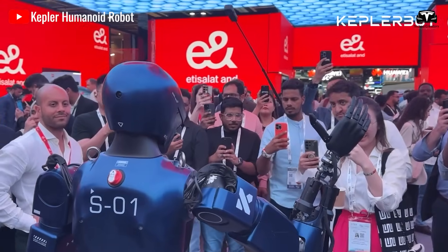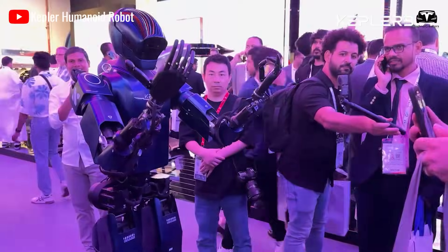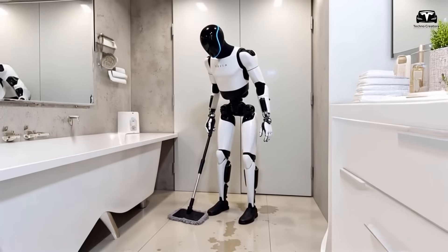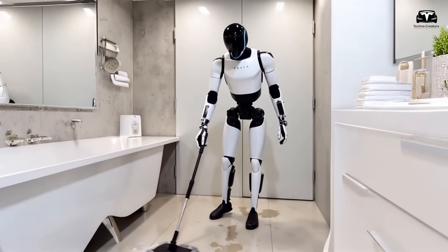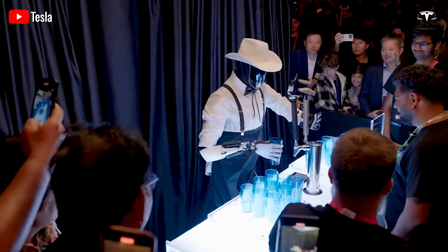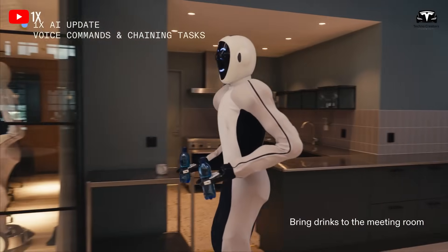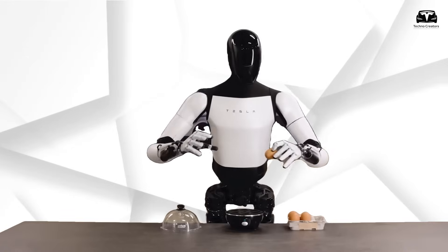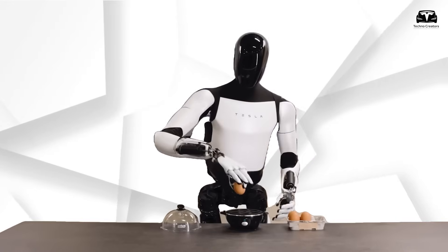The impact is profound. An extra 14 hours weekly — nearly 3 hours daily — means more time for relaxation, hobbies, or family bonding. When scaled up, if 1 million households adopt the Tesla Bot, that's 14 million hours saved weekly, equivalent to 583,000 working days, unlocking vast productivity potential for the future.